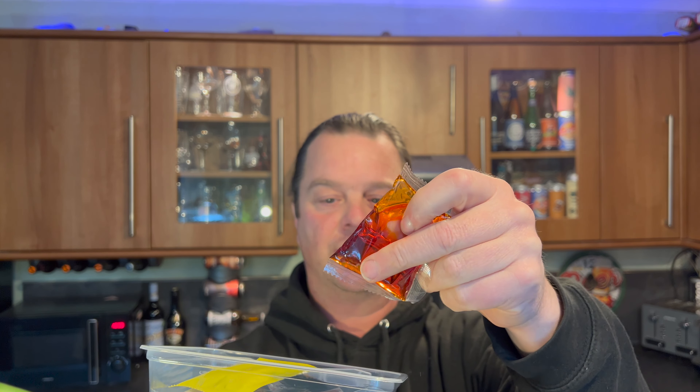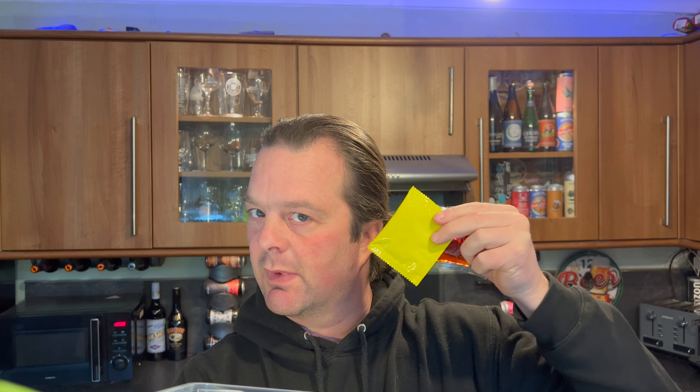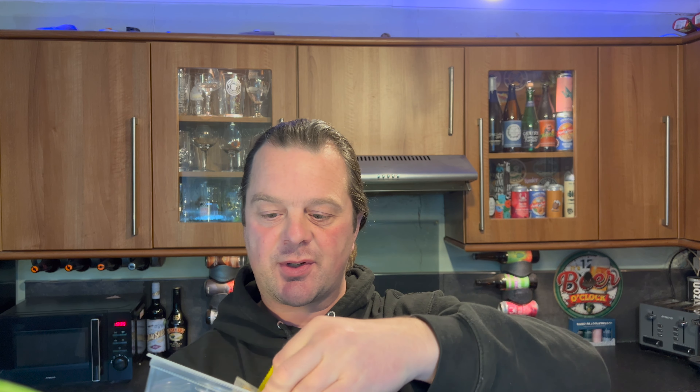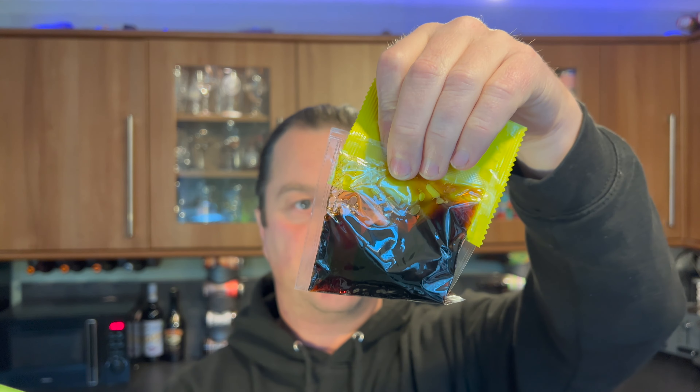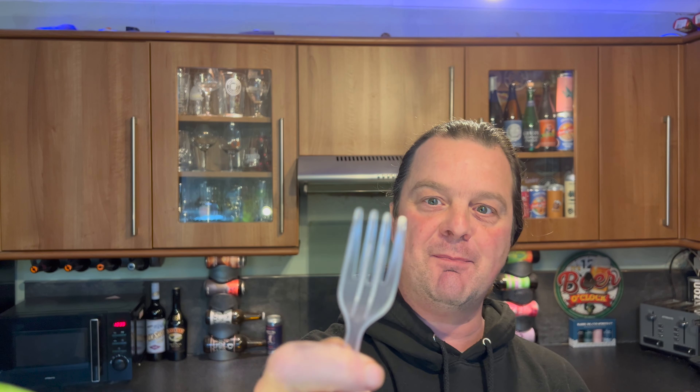So you get some chili oil, or at least it looks like chili oil, you get dried chili, and you get something else - whatever that is. I'm gonna put it all in. It's even come with a plastic fork for one pound - just fantastic, isn't it.